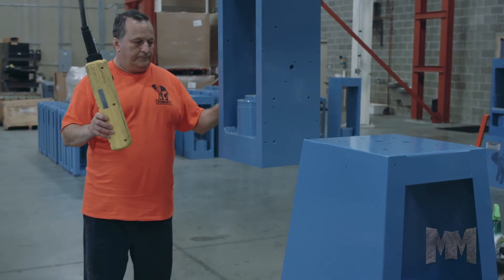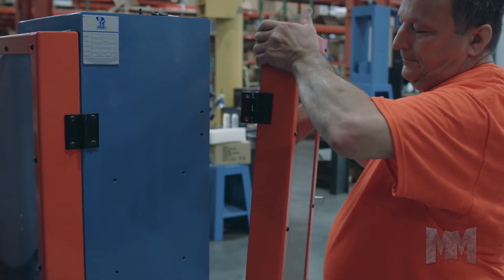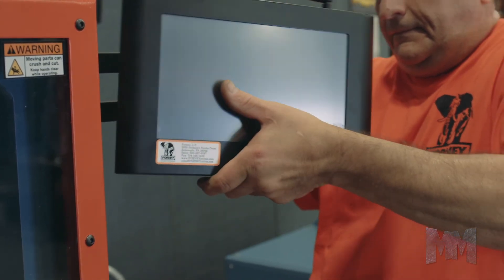Forney works with test labs of all kinds — DOTs, universities and construction companies — and is now helping integrate Forney Vault technology into their IT systems.